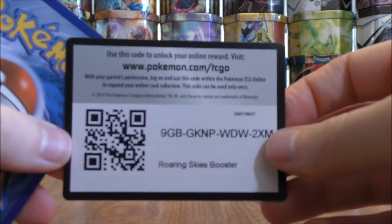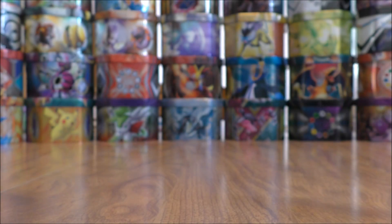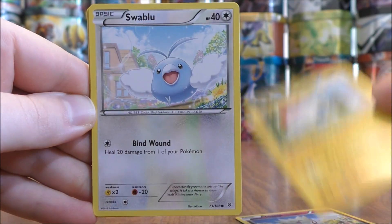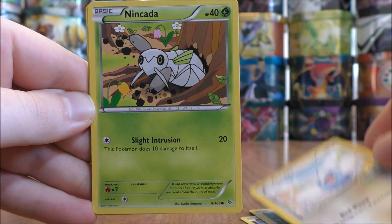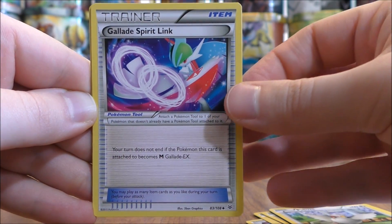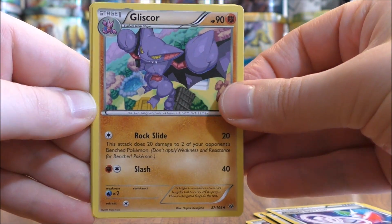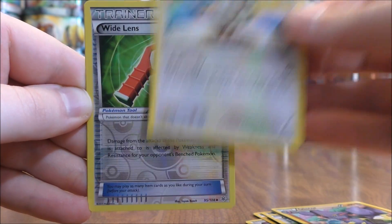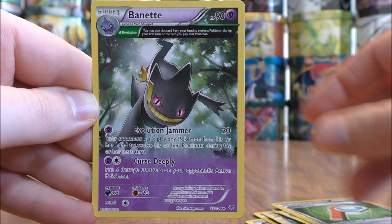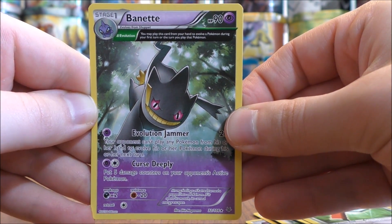The two booster packs — you're not expecting too much. First pack here starts with a Togepi, Voltorb, Swablu, Nincada, Pidove, Glalie Spirit Link, Gliscor, Tranquill. Reverse holo of a Wide Lens — that is an Uncommon. And the rare is a Vespiquen, and that is an Ancient Trait card.